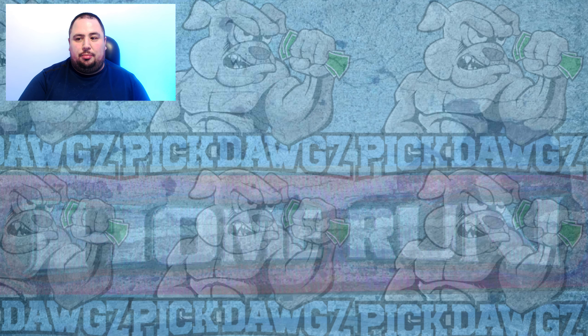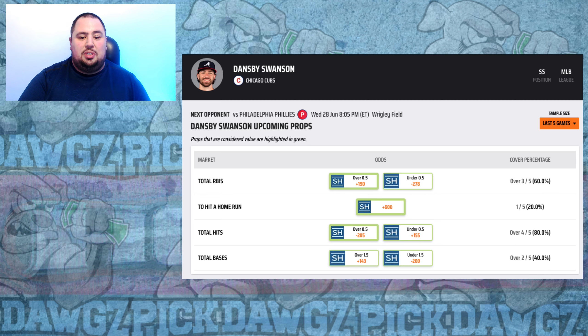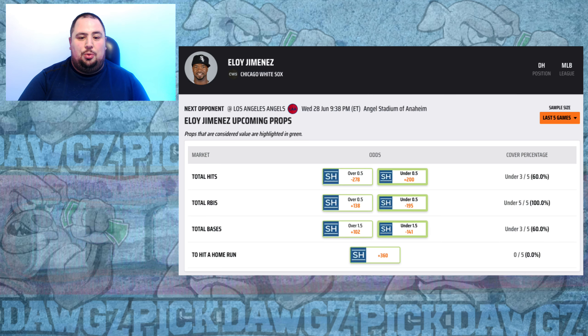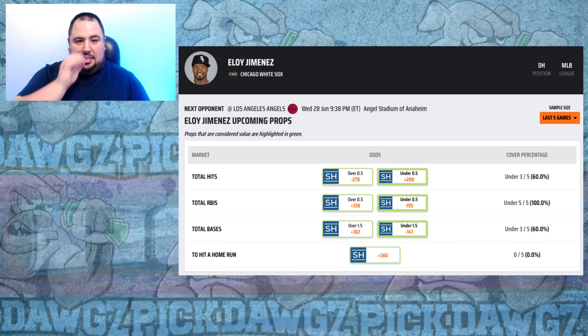Let's take a look at the plays we hit on Wednesday. We started with the matchup between the Cubs and the Phillies, and Dansby Swanson came through for us at plus 600 — great payday. Then we went to the White Sox and the Angels matchup. The White Sox swept the board for us: Luis Robert at plus 320 and Eloy Jimenez at plus 360 for a nice same-game parlay. Three winners, still some plus money coming back to us.